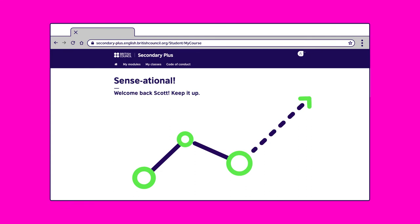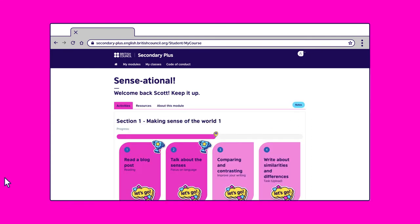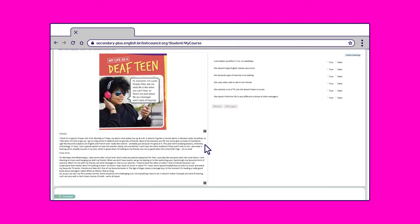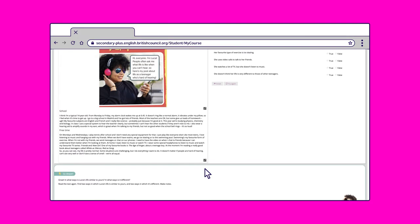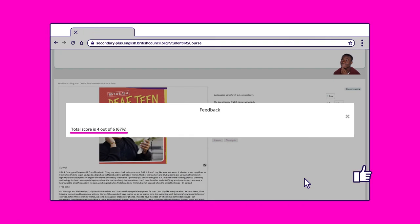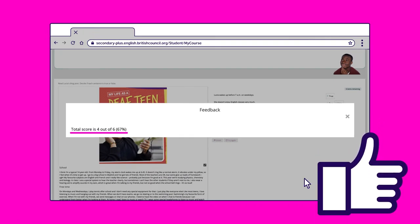Now let's take a closer look at the activities that will help you prepare for class and work towards your end-of-module projects. Section 1 and the first activity focuses on improving your reading skills. Read the blog 'My Life as a Deaf Teen,' then answer true or false questions on what you've just read. Click finish to check the ones you've got correct. I got four out of six — not bad.